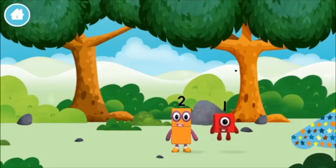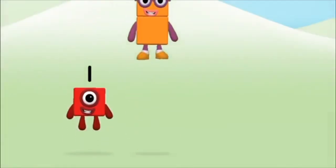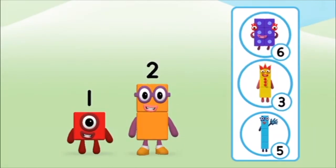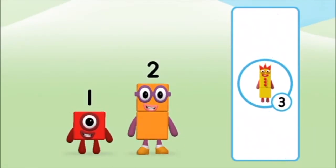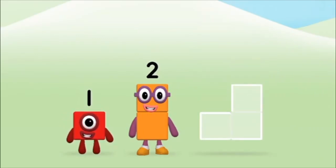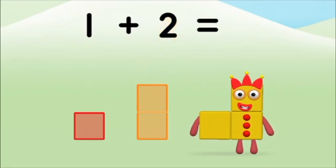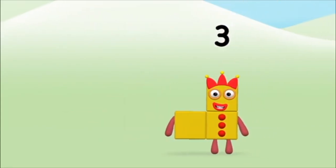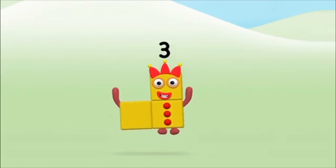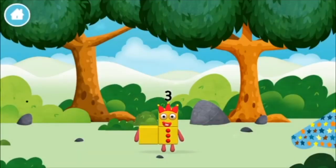The number block was hiding behind a tree! What number block can you make by adding these two together? That's the correct answer! Add the number blocks together! Two, one — one plus two equals three! Great! You made number block three! You made a new number block!